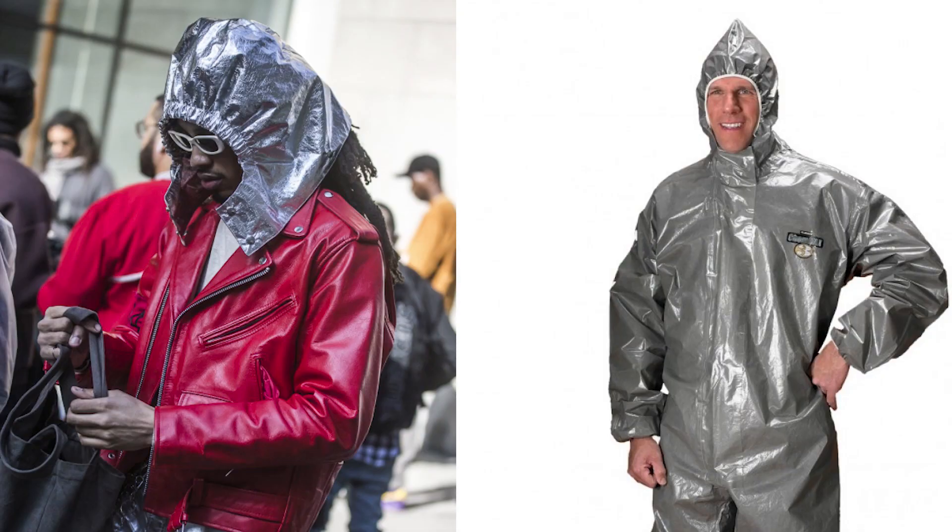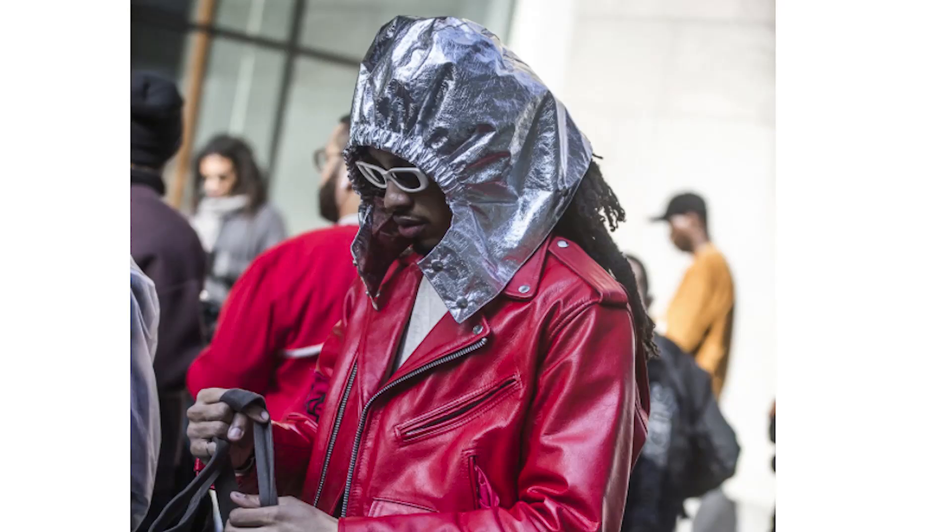Alright guys, I don't know what this is. I don't know what he has on his head — I don't know if he's going to outer space or if he's in a hazmat suit. I just don't know what's going on. This is a no for me. If you guys know what's going on with this look, drop a comment — maybe I'm missing something.